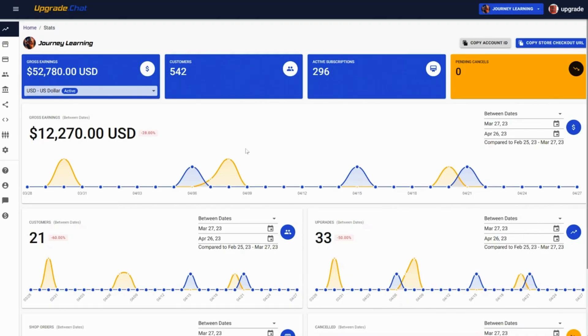This feature also makes it easier to offer free trials and discounted promo codes. When you want to take a look at the macro, the analytics dashboard is intuitive AF. All your sales and customer activity will display in one place, so you'll know exactly which levers to pull next.